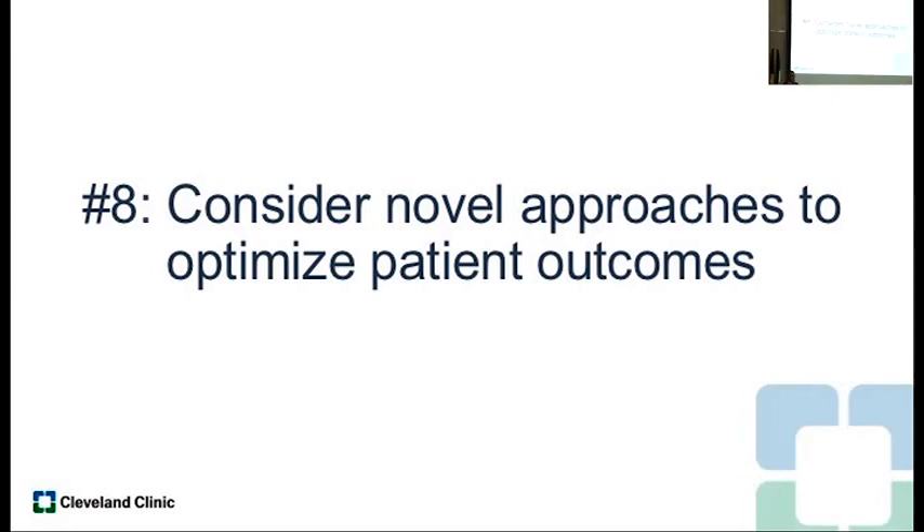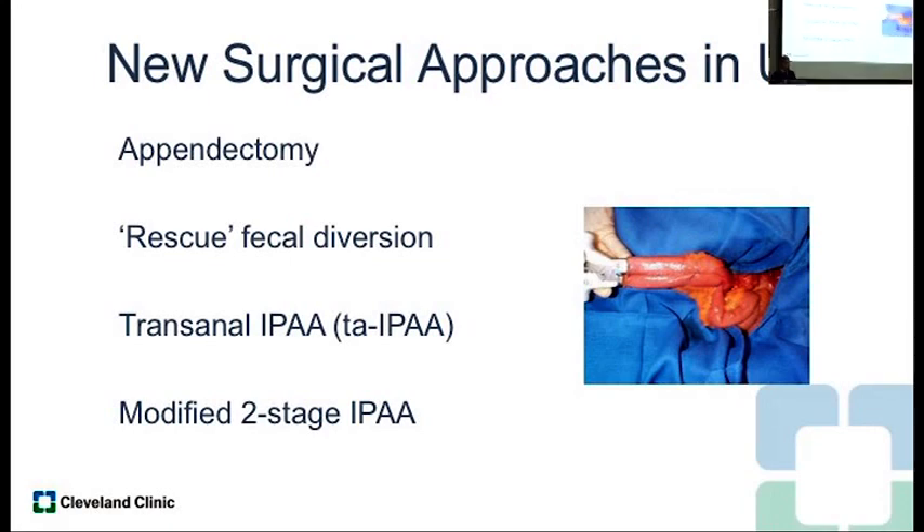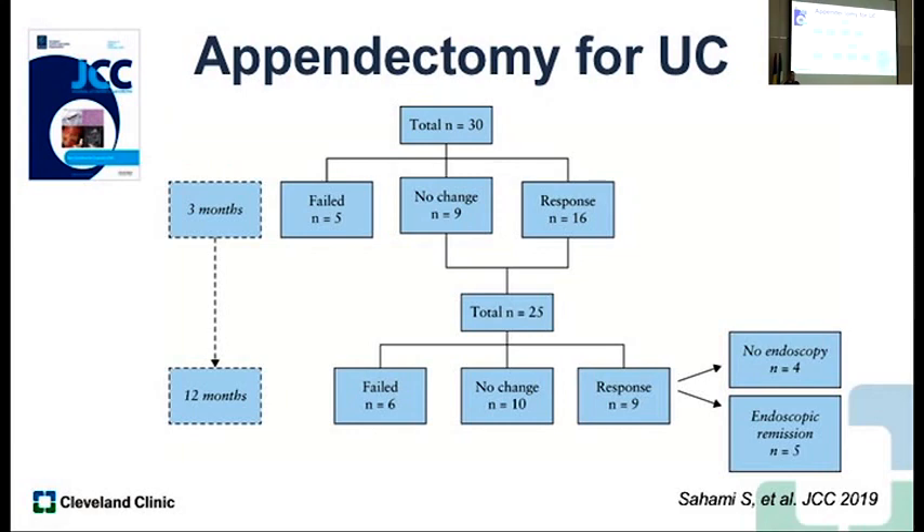Principle eight: consider novel treatment approaches to optimize outcomes. I'll highlight a few things from the recent literature that we discuss at surgical meetings. First, this question of appendectomy — does it prevent colectomy in patients with UC? In a paper in JCC this year, patients with medically refractory ulcerative colitis who were expected to need colectomy instead received an appendectomy alone. A third of those patients actually did not have to have a colectomy. There are limitations to the trial design, but there will be more studies coming — some randomized — looking at whether a simple appendectomy in refractory disease may actually save their colon. Something worth thinking about.